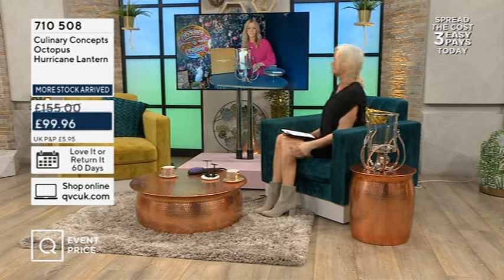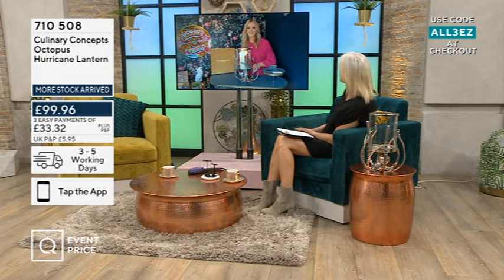So Anushka joins me — there she is, looking gorgeous as always. I love this range, I know you're a big fan as well. It's such a good brand, so unusual.